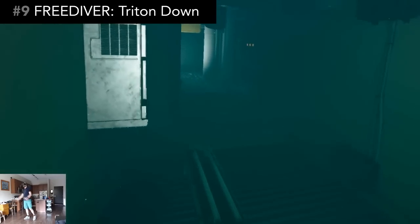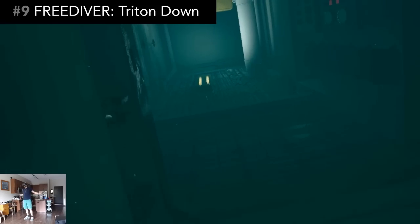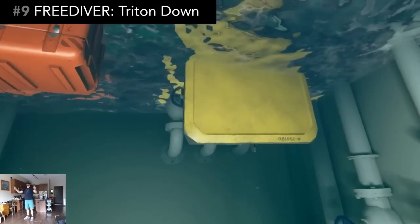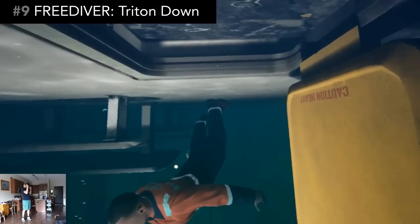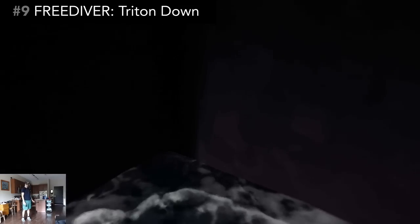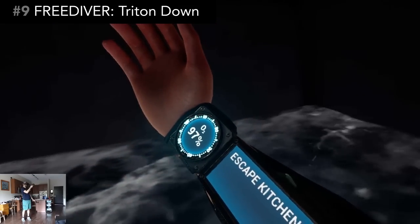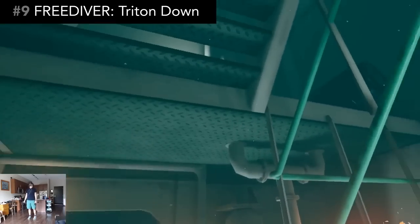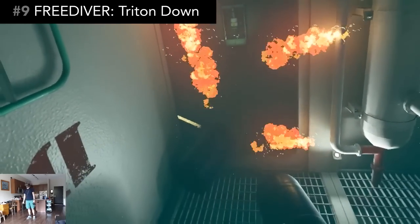And just like the title says, you're free diving. That means you're swimming without an air tank, so a constant challenge is finding air supplies before you run out of oxygen. Along the way, you'll also need to solve small puzzle challenges like getting past dangerous areas or opening tricky doors.